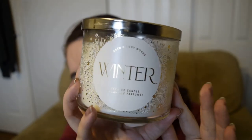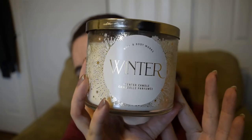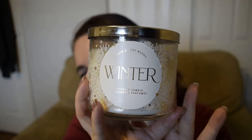A lot of Bath and Body Works candles are good but I think this is now becoming my ultimate favourite. It also looks really nice — it's got a really cool design on the front and I think it looks very classy.